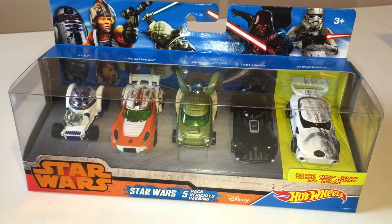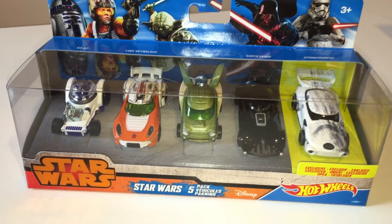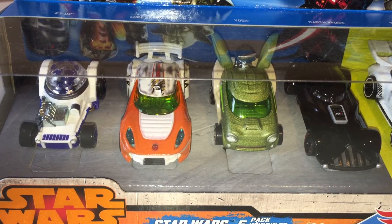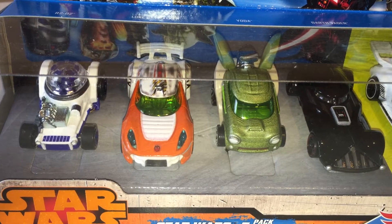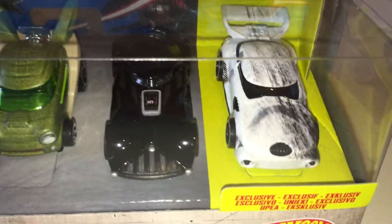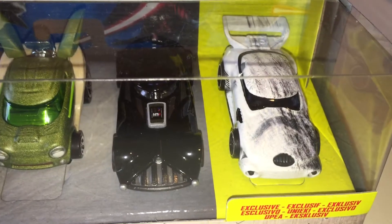Hi Star Wars fans, this is one of the fantastic new Hot Wheels sets. They're doing the cars individually as well. So in this box you have four of the five cars that are packaged separately. There's no Chewbacca for some reason. But you have R2, Luke, Yoda and Vader. And the bonus exclusive vehicle — the Stormtrooper car.